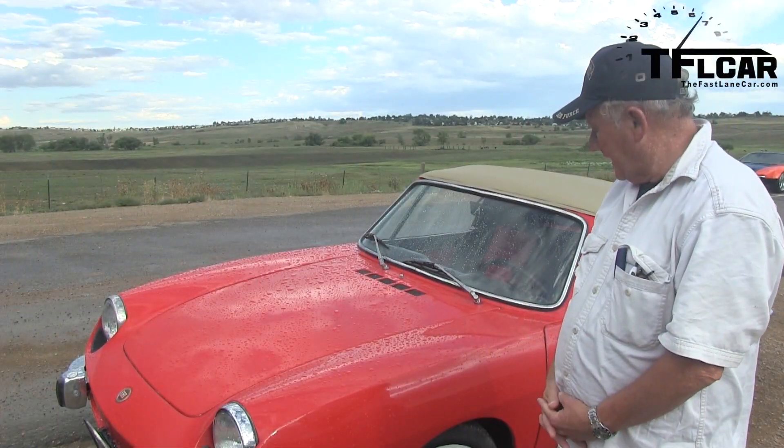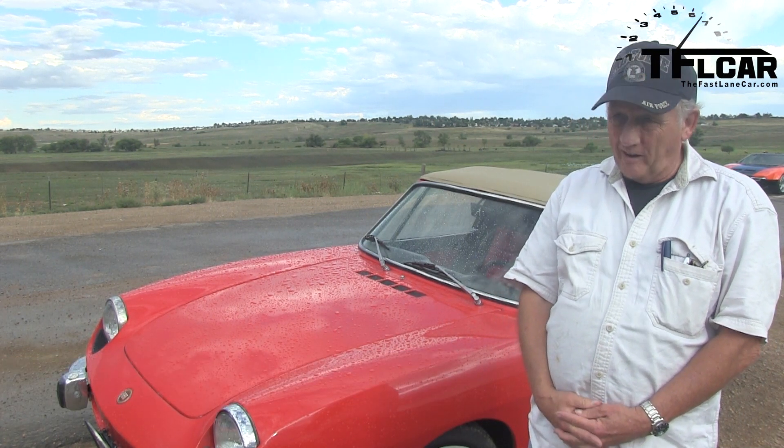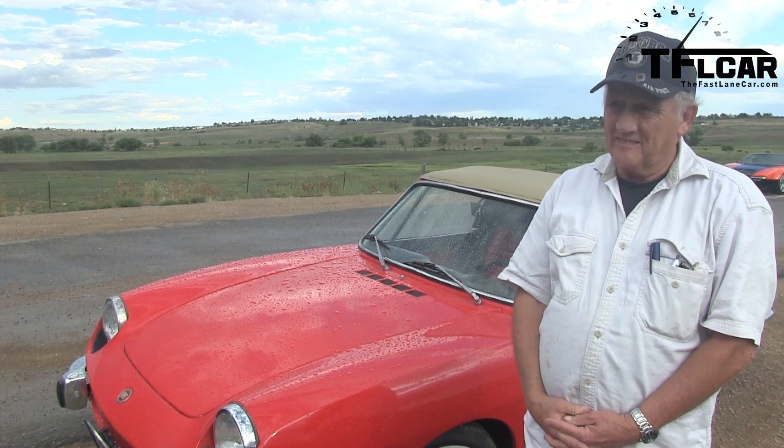It's a 1972 Fiat 850 Sport Spider. The Spider means it's a convertible, but it also has a hardtop. Do you have the hardtop too? Yeah.